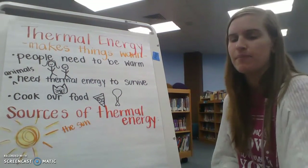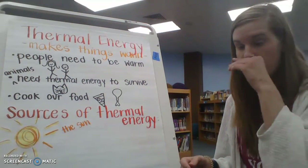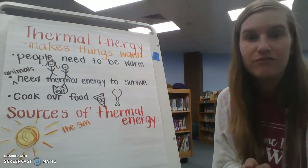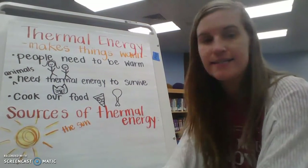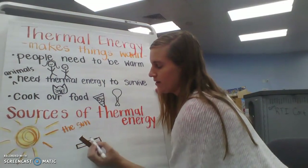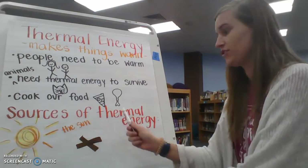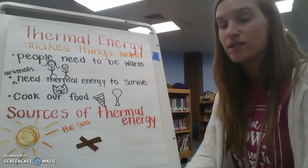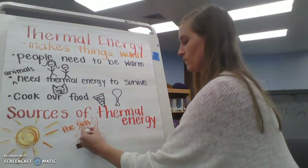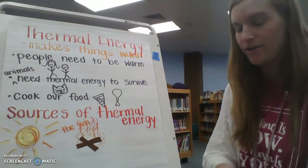What's another thing that produces thermal energy? What about a fire? Have you ever cooked a s'more on a fire before? Or have you ever been really cold outside in winter and you come in and make a fire and sit by it? A fire is another source of thermal energy. What other kind of energy does fire make? Remember we talked about it last week — fire also makes light energy. So some sources of thermal energy, like the sun and fire, are also sources of light energy, which makes them super important.